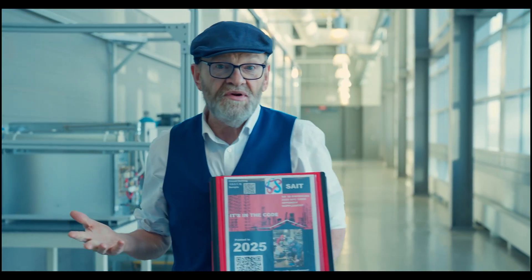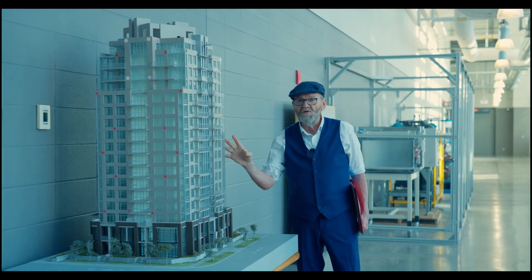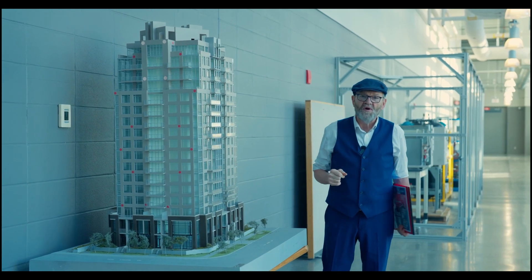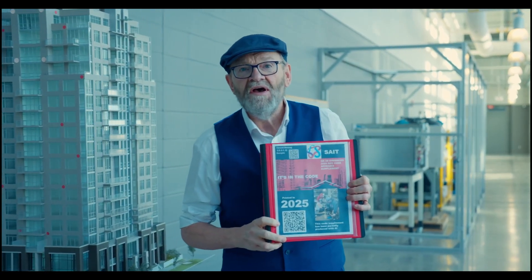I've also included a few holograms, and the beauty of holograms is — you can see here — we can make a building like this bigger or smaller and pipe it all in 3D and turn it into a video for a teaching process. So I'm pretty excited about this; I hope you buy it or come and check it out at the SAIT bookstore.